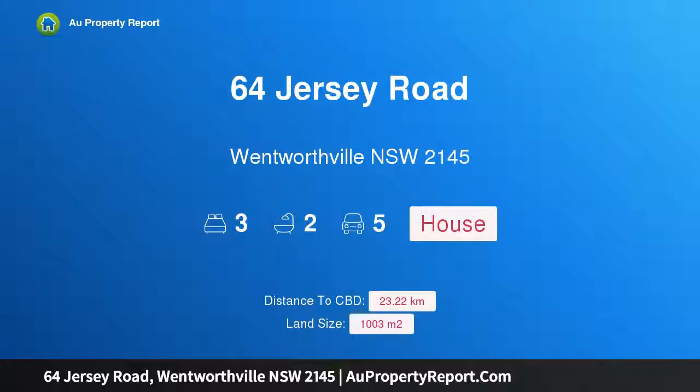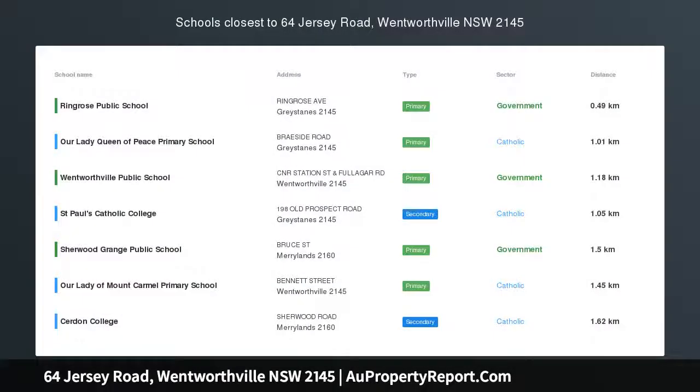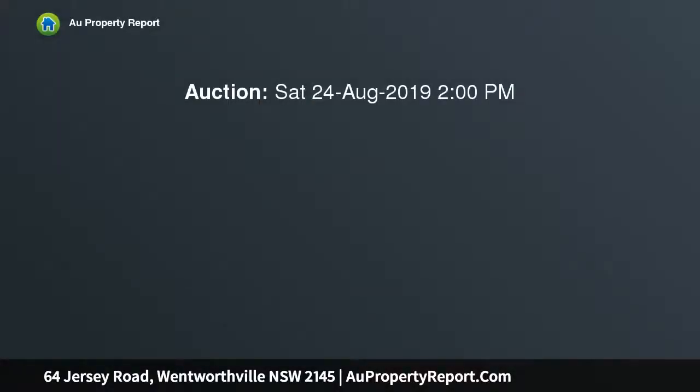I am glad to introduce 64 Jersey Road, Wentworthville, New South Wales 2145 — a charming home in a convenient location. This classic single-level home showcases lovely street appeal, sitting on approximately 1003 sqm with a 15.24 sqm frontage.